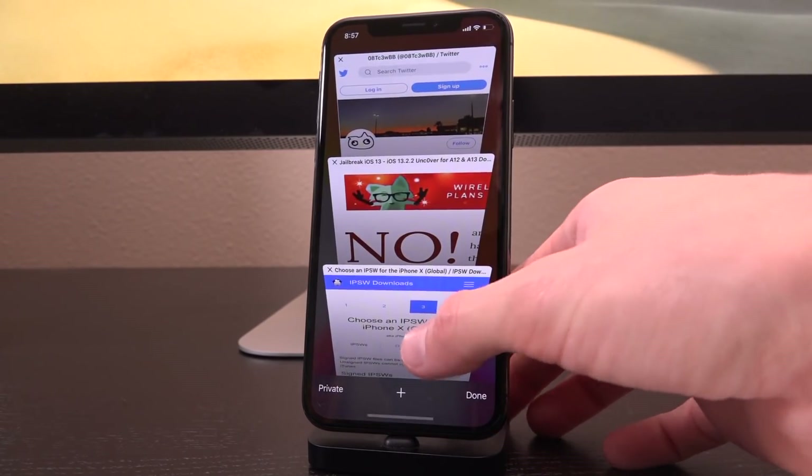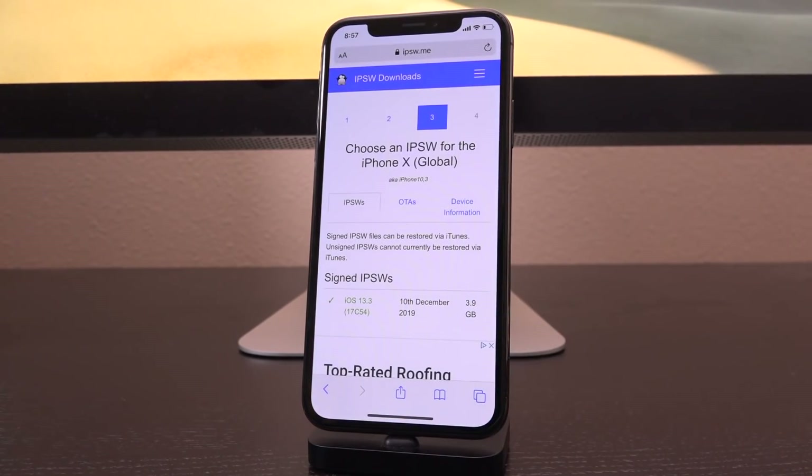I also wanted to talk about iOS 13.3 itself, because remember I told you guys previously that iOS 13.3 patches two key kernel vulnerabilities that can be exploited and potentially will lead to a jailbreak.